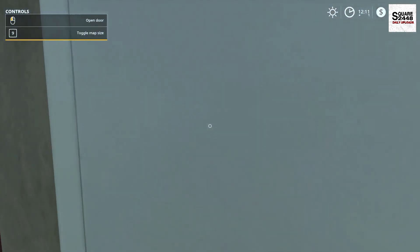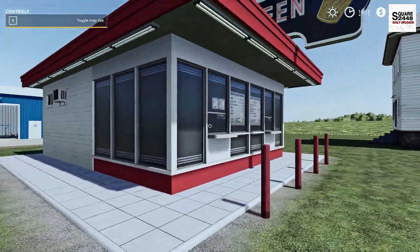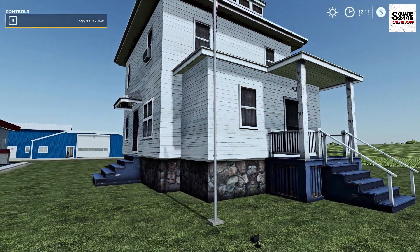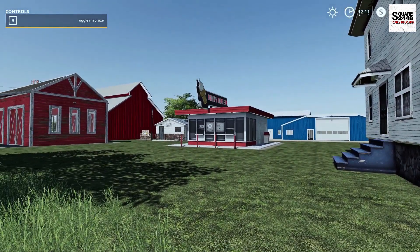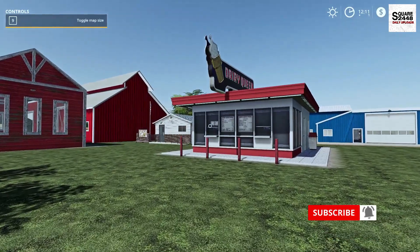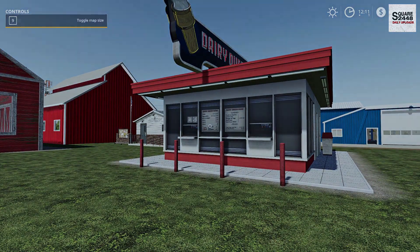We have a few different objects outside as well — a post office, a Dairy Queen, and an old farmhouse, which is pretty neat. I hope you guys enjoyed today's mod review. I do want to do a lot more of these, but it looks like the mods are coming out a little bit slower, which is no problem. But until next time, thanks for watching — stay tuned for the next one and subscribe for more.